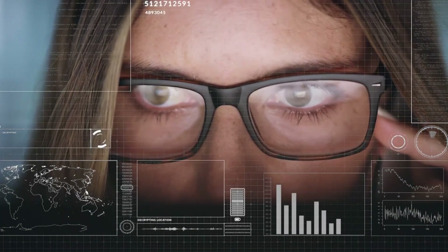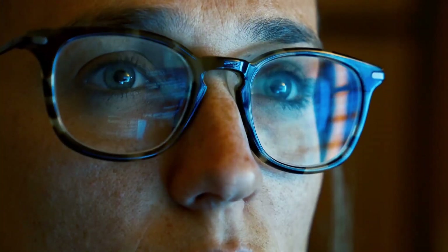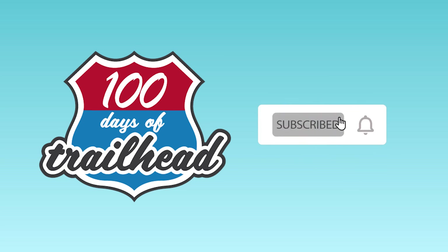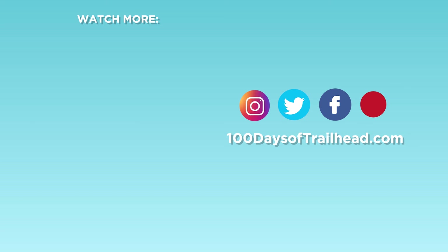If you've made it to this point, we want to take an opportunity to say thank you. Here's a bonus: discover how to engage with the B2B architect journey and career path. Please like and subscribe to our channel, as we share weekly content to support your tech and Salesforce learning journey. Don't forget to hit the notification bell so you don't miss a new video. Connect with us on Instagram, Twitter, Facebook, and on 100daysoftrailhead.com — all listed below. Thank you for learning with us and we'll see you back tomorrow.